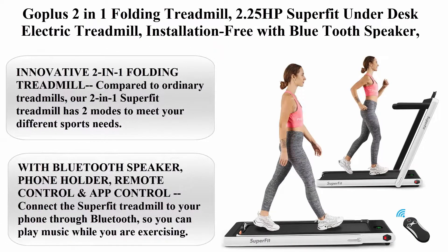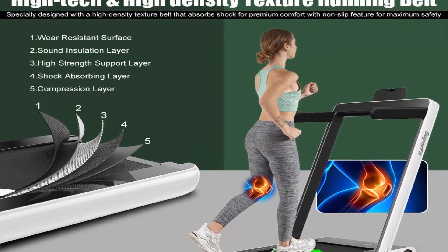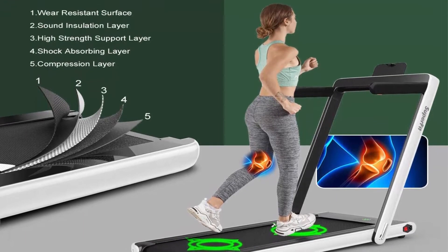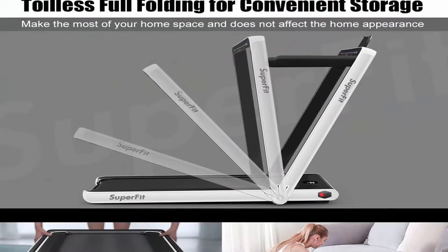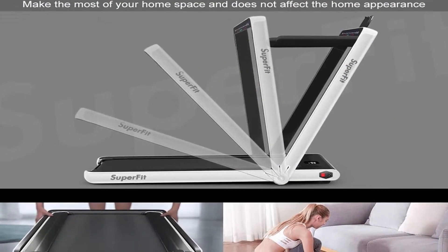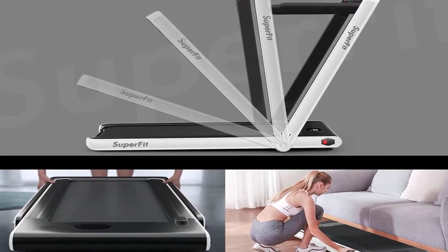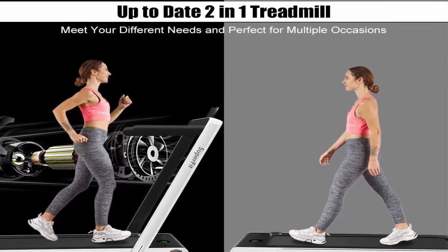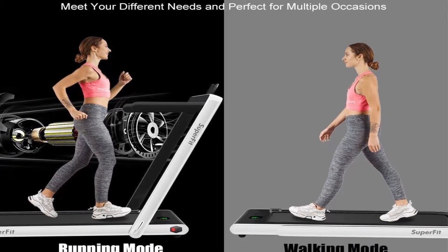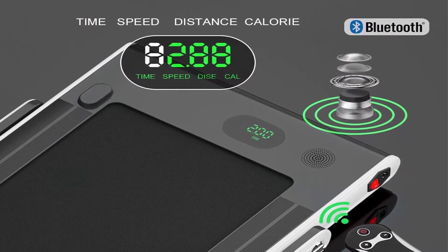Top 1: Gopolis 2-in-1 Folding Treadmill, 2.25HP Superfit Under-Desk Electric Treadmill, installation-free, with Bluetooth Speaker, Remote Control, APP Control and LED Display, for Walking and Jogging for Home Office. This innovative 2-in-1 folding treadmill has 2 modes: when the riser is folded, it can be used as a jogging machine at 1–4 kmph; when the handrail is raised, running speed is 1–12 kmph, switchable between mile and km in APP.